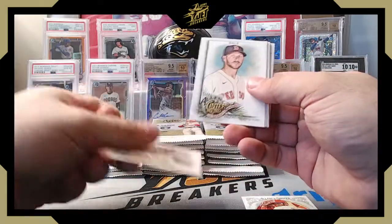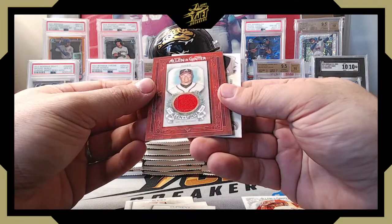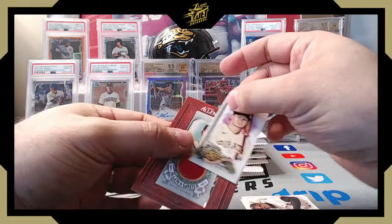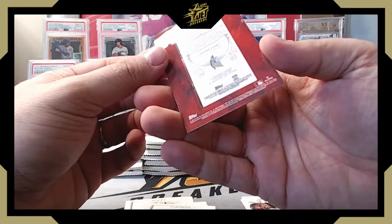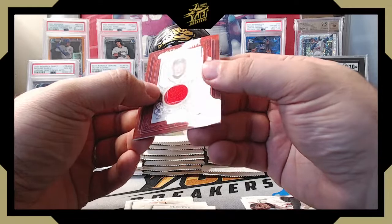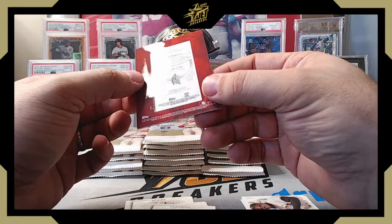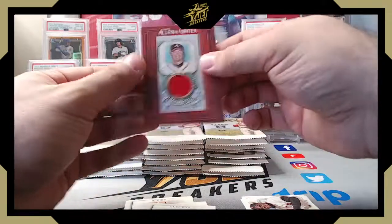Cards look pretty good — no true borders makes centering a little easier. We've got Albies, Sale, Cabrera, Clemens, and our first hit: Chipper Jones game-used memorabilia, a framed mini with the patch embedded. The red got me excited for a second, but it's not numbered. It's a mini embedded in a full card — actually a fairly nice insert, and it's Chipper, so we'll take it.